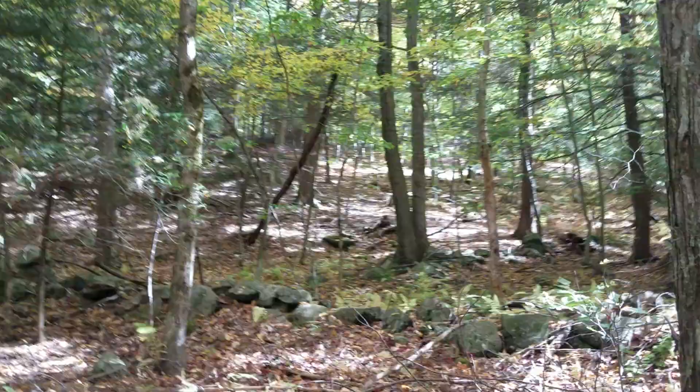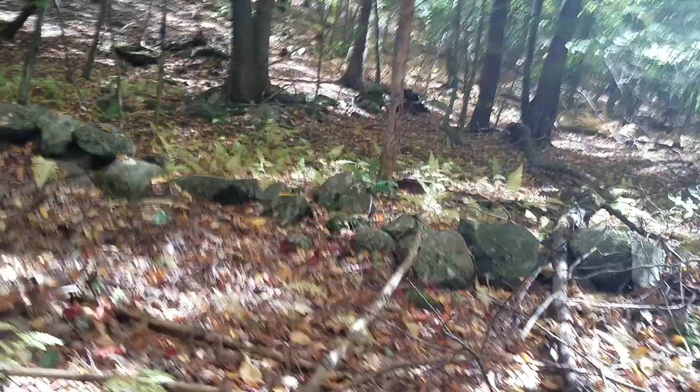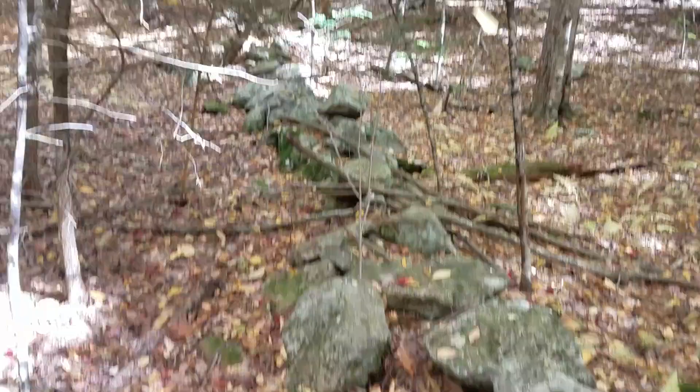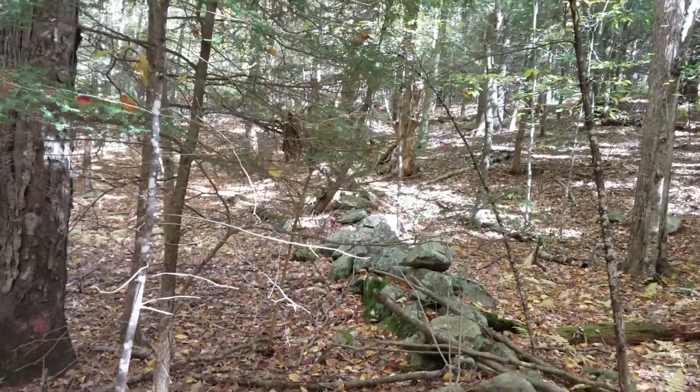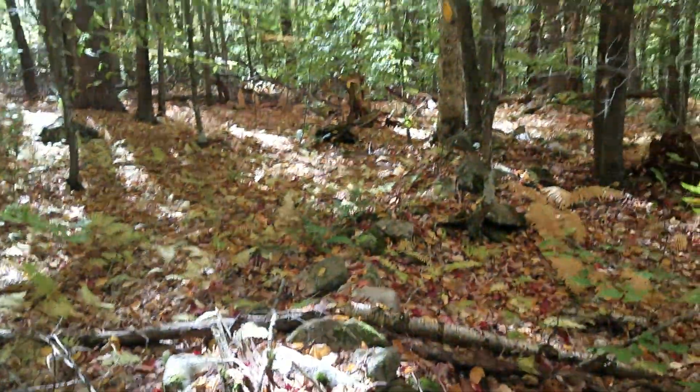I take it back — there is a wall here. Look at this, going in the other direction. I came upon this, so it was a boundary for something.